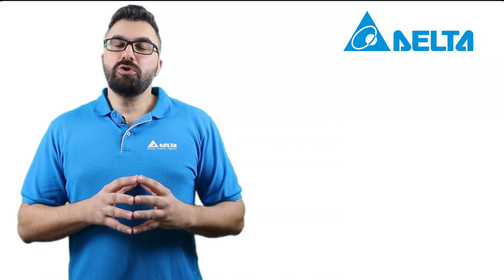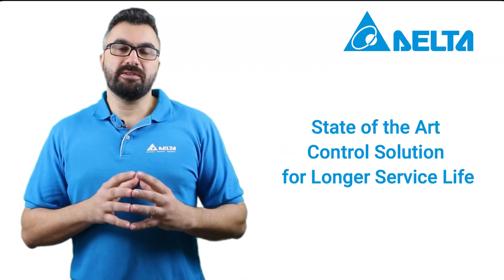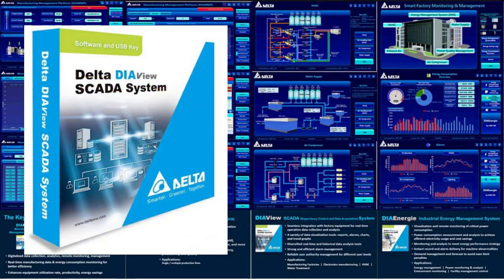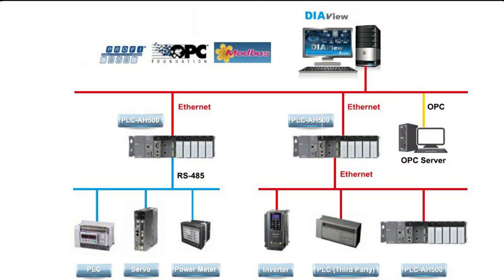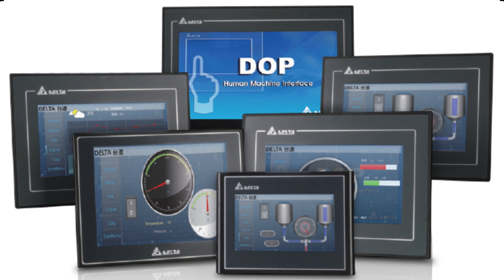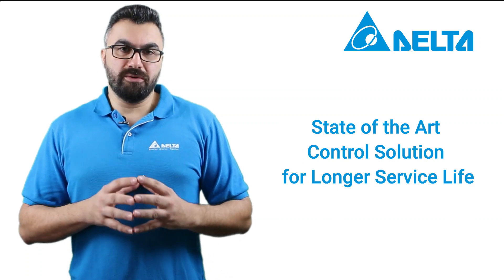Secondly, this solution is considered a state-of-the-art control solution for longer service life, as it provides real-time recording of motor operating time and makes sure to start the motor with the shortest operating time and stop the motor with the longest operating time. Also, it provides timing cycle control to avoid long-term stop-off motors.